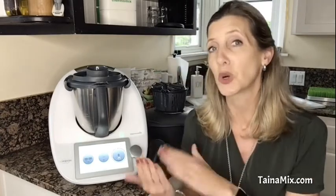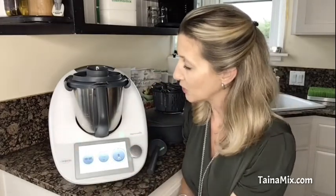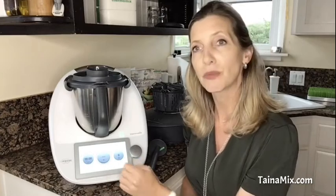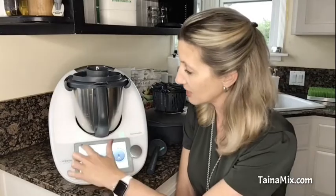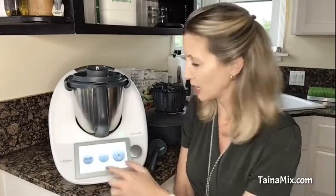the Cookidoo recipe portal, which has over 50,000 recipes and you can cook them in guided cooking. This is the Thermomix, and here you have time, temperature, and speed of the blade as your three basic functions. You can access our recipe portal Cookidoo by swiping, and you can search for any recipes that you would like to cook, and then you have everything popping up including different filters.